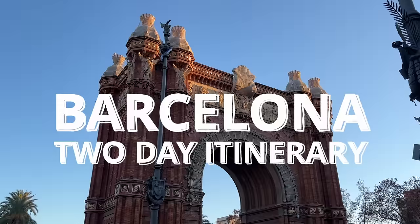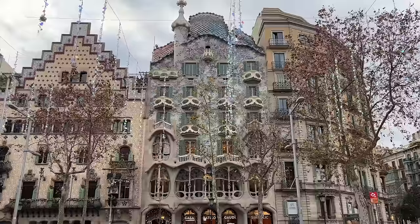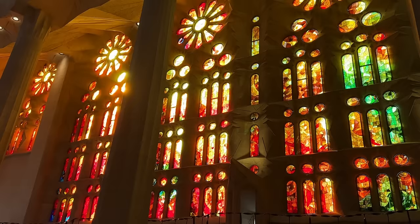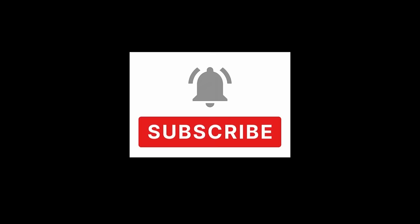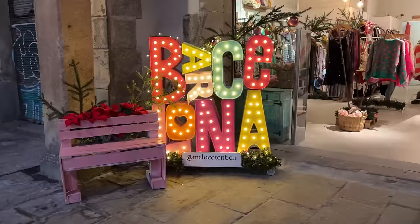In this video we're taking you on an epic two-day budget-friendly itinerary in the vibrant city of Barcelona. Mouthwatering tapas, incredible architecture, and a quick intro to Spanish culture — we're squeezing it all into just 48 hours. So hit that subscribe button, grab some pinchos, and let's go.